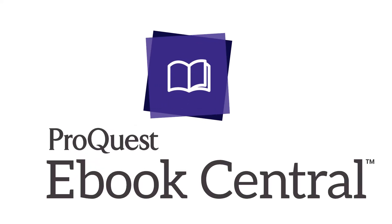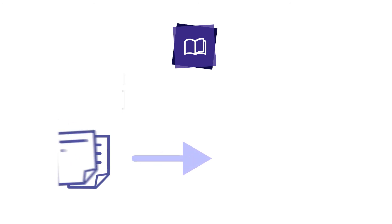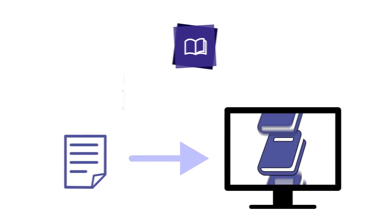Ebook Central connects users to the exact content you need, when and where you need it, through a modern interface that drives discovery and prioritizes usability.